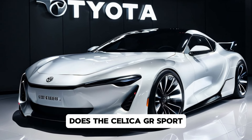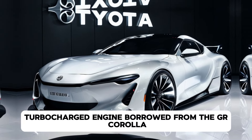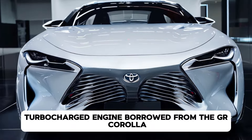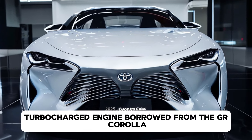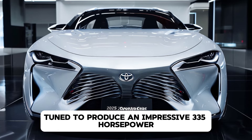For those craving more adrenaline, there's the Celica GR Sport. This variant is equipped with a 2.4-liter turbocharged engine borrowed from the GR Corolla, tuned to produce an impressive 335 horsepower.